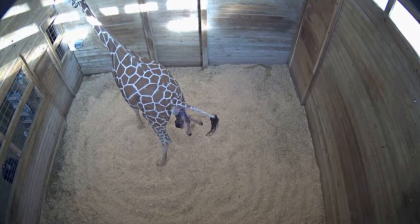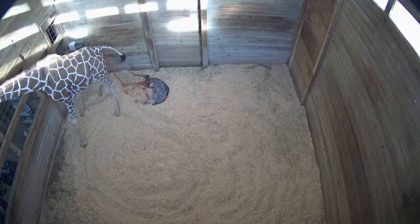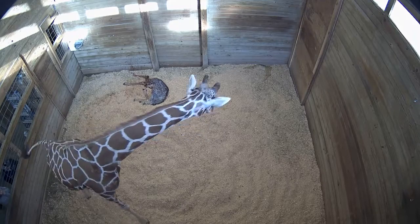We bedded the stall heavily. Giraffes, when they're born, are born with mom standing up, so that's a big six-foot drop coming down. She landed on a nice soft bed and everything worked just as it should after that.